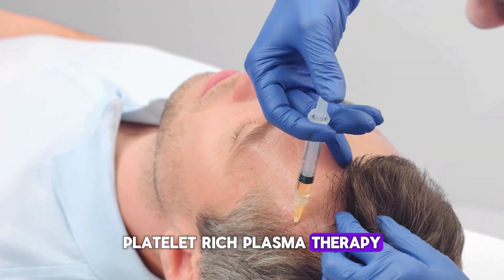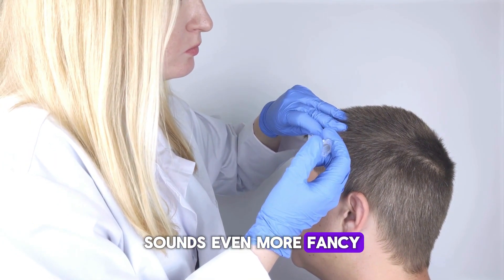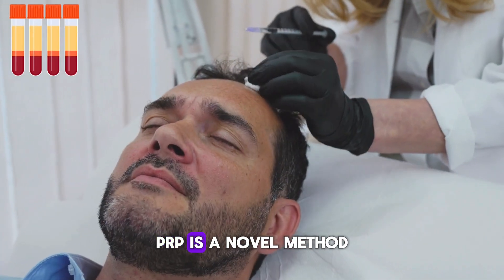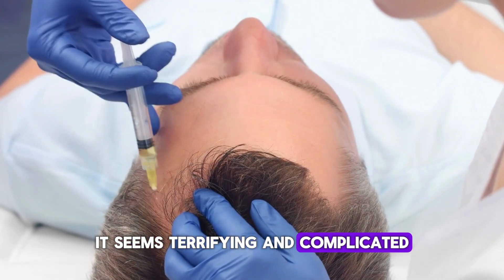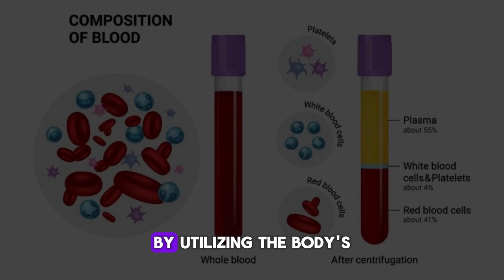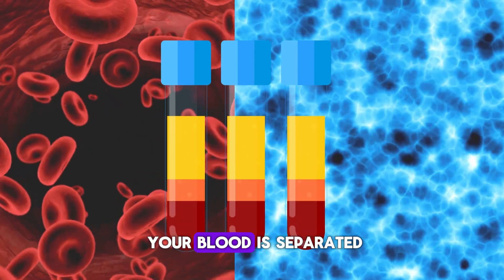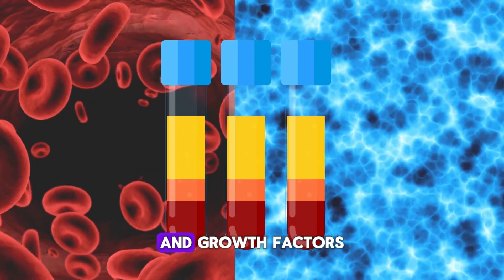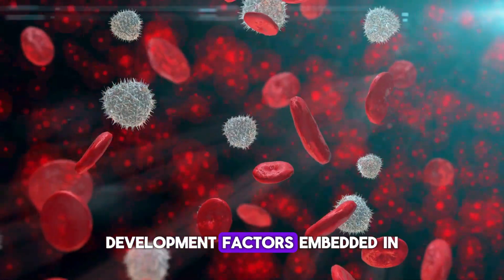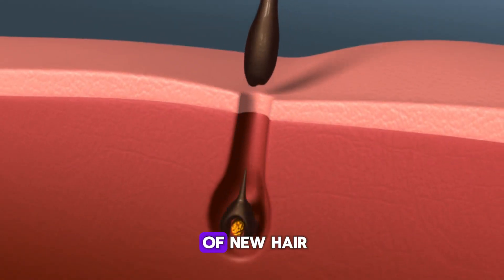These specialized lasers stimulate cellular activity and hair development by penetrating the scalp with low-level light radiation. The next treatment, called platelet-rich plasma therapy (PRP), is a novel method of hair restoration. It encourages hair growth and restoration by utilizing the body's innate healing mechanisms. During this process, a tiny volume of your blood is separated into platelets and growth factors, and the separated blood is then injected into the scalp. Development factors embedded in the blood stimulate hair follicles that are inactive, resulting in the development of new hair.